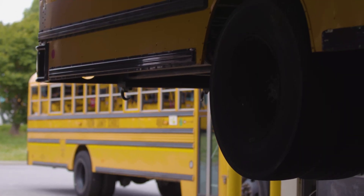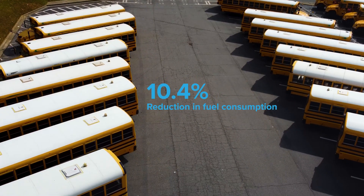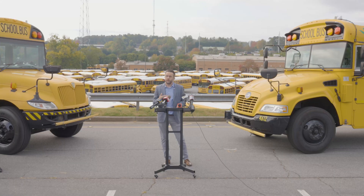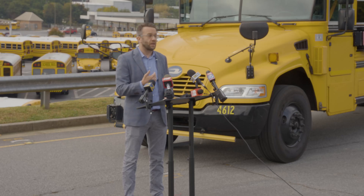Fuel consumption as well as emissions saw a reduction of 10.4%. Just a 10% reduction in fuel savings across almost 1,000 buses means you are going to have significant cost savings over the course of an entire school year and really help improve the bottom line and budget.